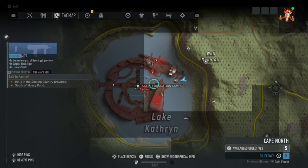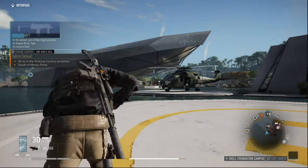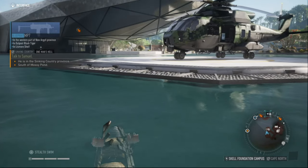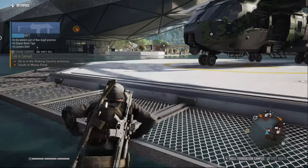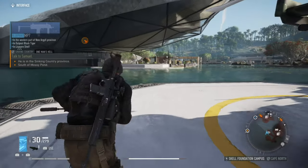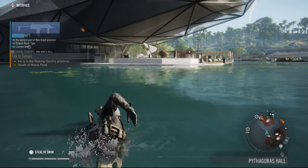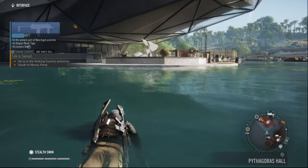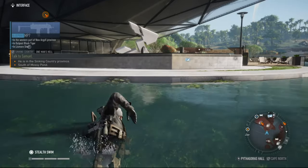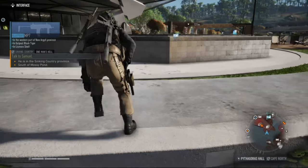The actual blueprint is somewhere there, and that is where we are going right now. Come on, I don't know why it takes your time. We are almost there.